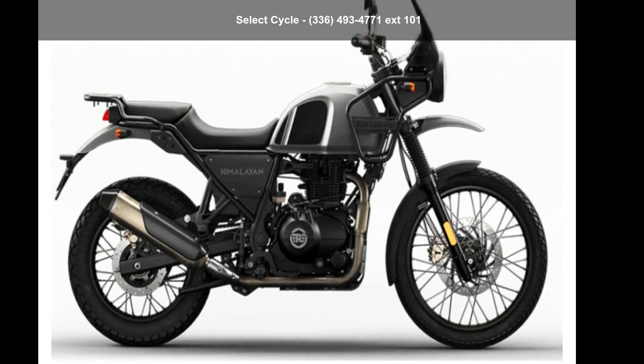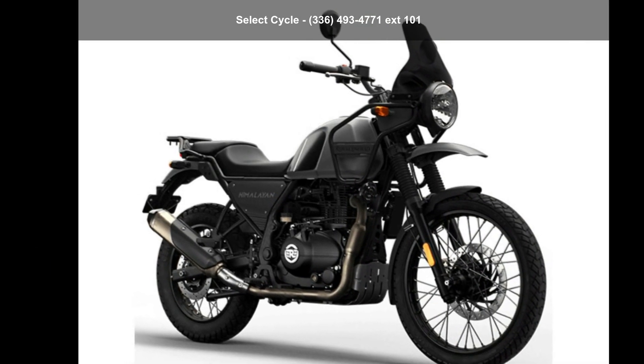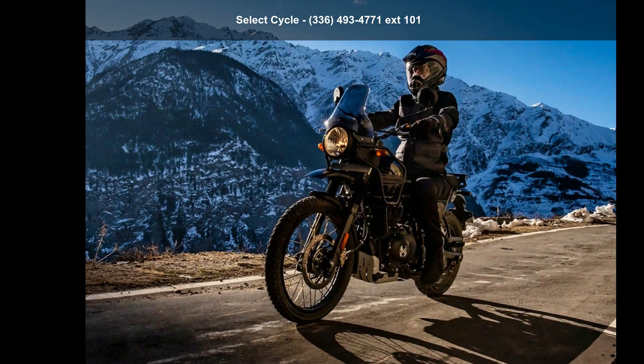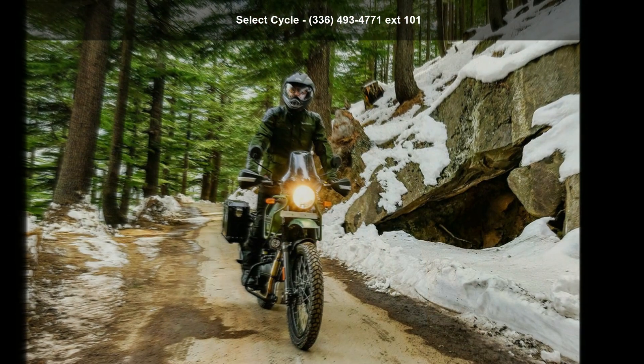Check out this Royal Enfield 2022 Himalayan. This could be the motorcycle you've been looking for. If you are in the market for a brand new motorcycle, this might be the one. Low mileage is an important factor in your purchase, and this one delivers a low odometer reading. Let us put you on this bike today.